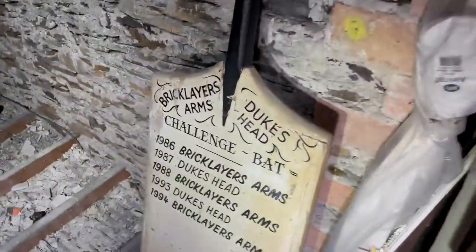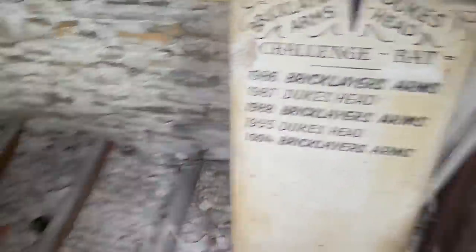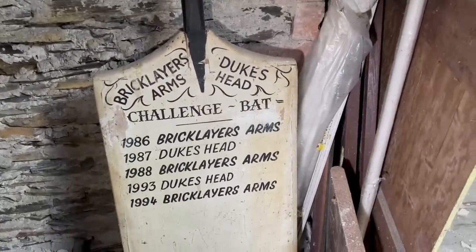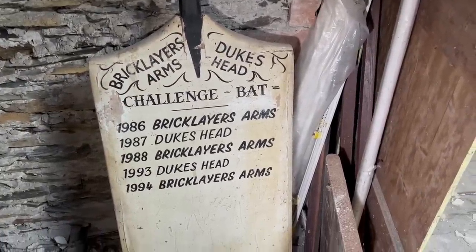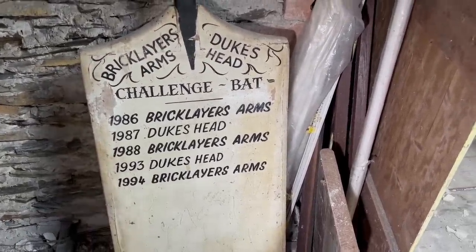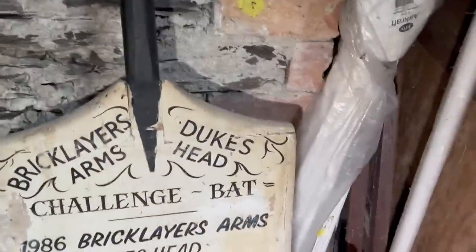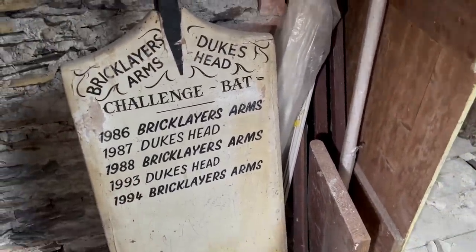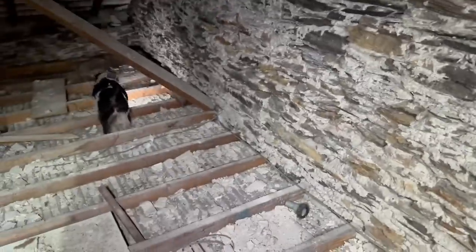Biggest cricket bat you've ever seen — look at that. What is it? This is what we could hear him doing, isn't it — rampaging through here. Look at that for a cricket bat. 1986, Bricklayer's Arms versus Duke's Head. So they went head to head. There's holes all over that floor there — every time they played, apparently. I'm a bit worried about him going through this floor.